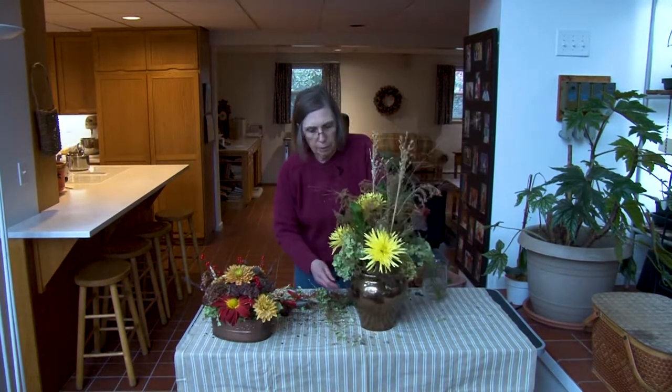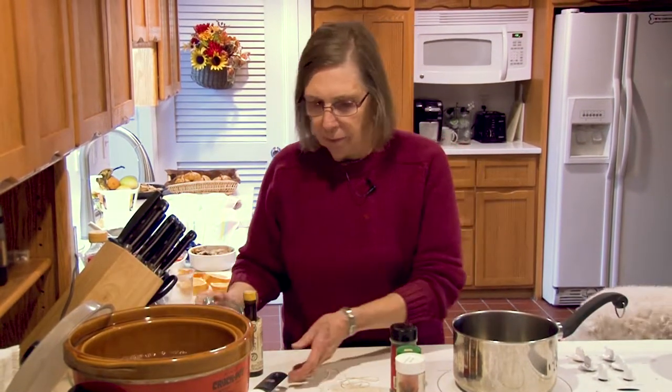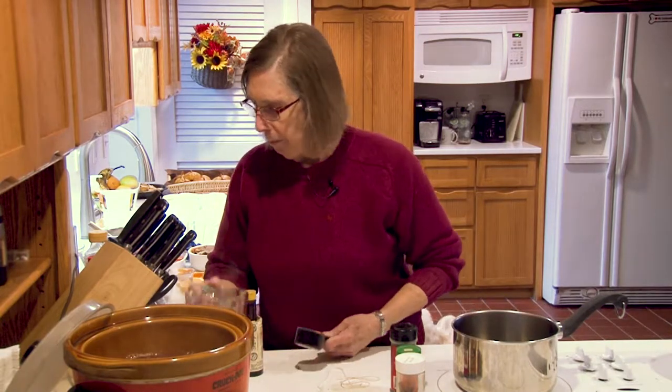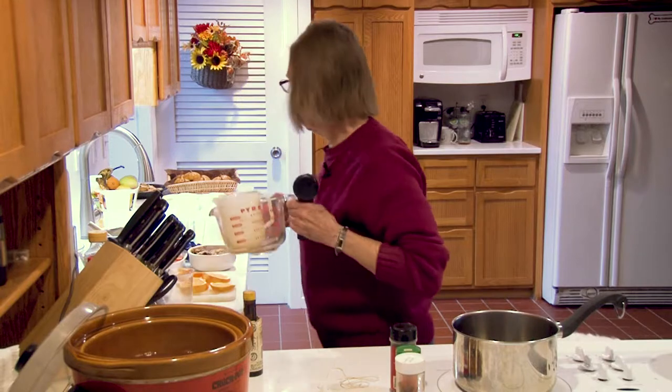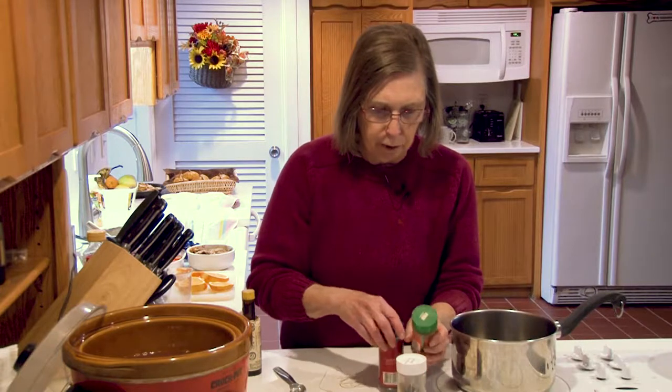Now let's put those over on our serving area and go into the kitchen and make a few things. Today I guess I could call it Thanksgiving odds and ends before and after, but I want to make the house smell like Thanksgiving, so I'm going to make some spiced cider. I'm going to start with six cups of apple cider and I'm putting them in my crock pot — I found this is the easiest way to do it. Six cups of cider and two cups of cranberry juice. And add a quarter cup of sugar. Then I want to tie a bag of spices together — I'm going to use a teaspoon of whole allspice and this is cheesecloth.